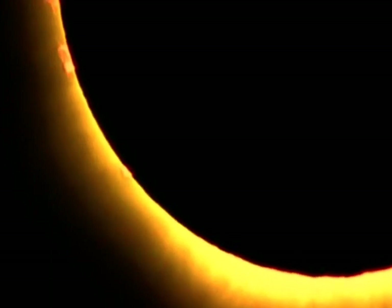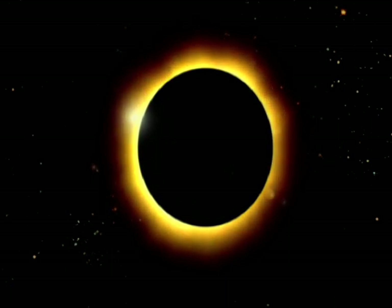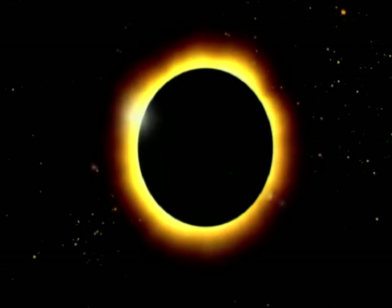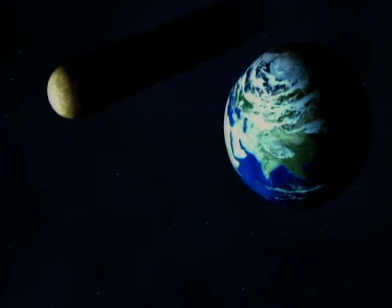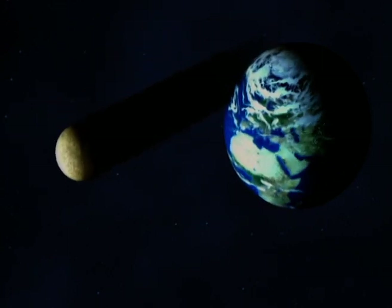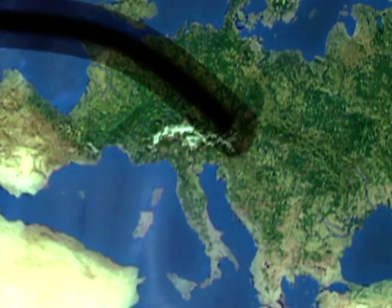During an eclipse, we see the sun as we've never seen it before. Its centre is black — in fact, it's the moon we see. And around it is a bright corona, allowing us to monitor solar activity. On top of that, we see stars during the day. Because an eclipse is the shadow of the moon, which moves in front of the sun. While it's moving, the eclipse forms a band.